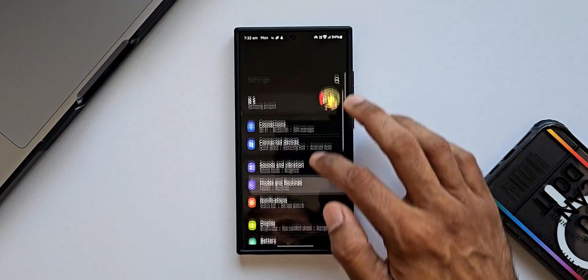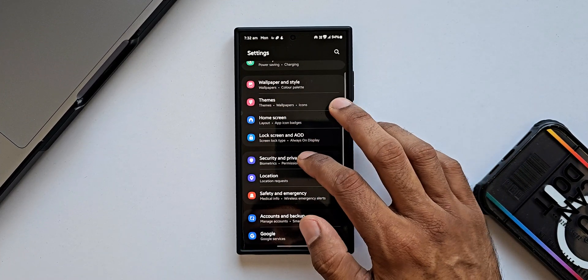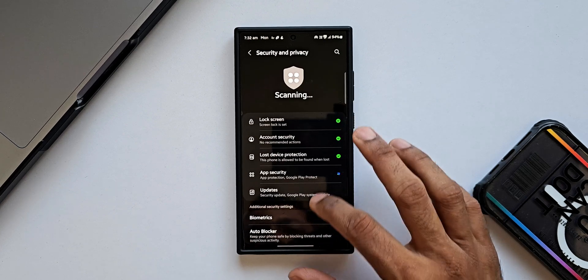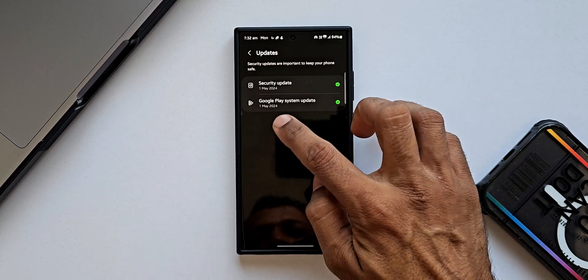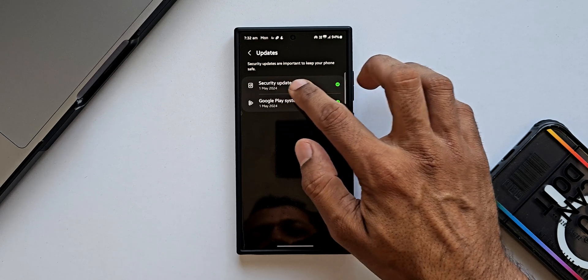Let's go to Settings, tap on Security and Privacy, then tap on Updates. We have got the Google Play System Update here for 1st May 2024 and the security patch for 1st May 2024.